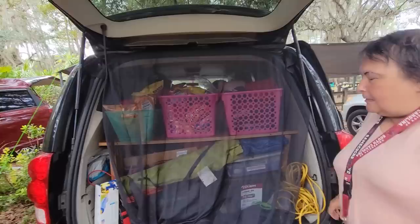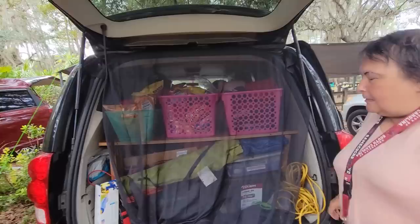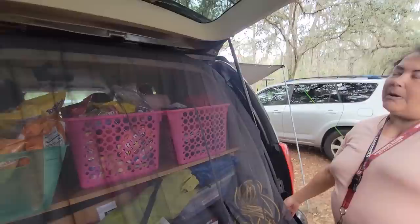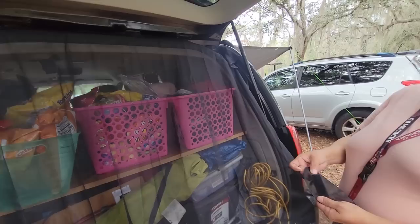Nothing in here is permanent — not even the flooring. The flooring is just regular linoleum that I purchased, it comes in a five by seven roll and I just unrolled it and laid it in. My screen back here is just regular sheer curtains with velcro stuck around the edges, so when I'm home I can remove everything out and take it all down. The velcro strips stay in place so when I'm ready to go again I just put it all back.